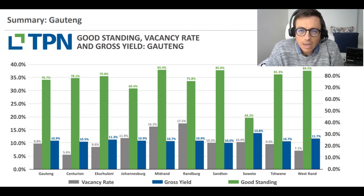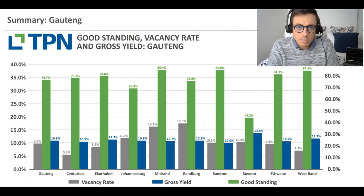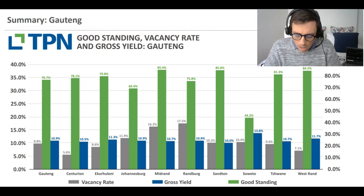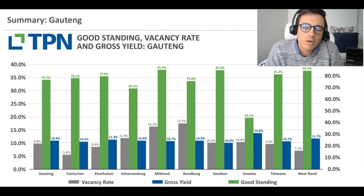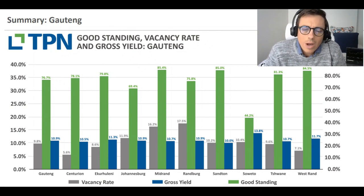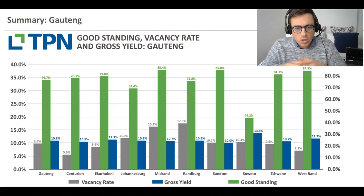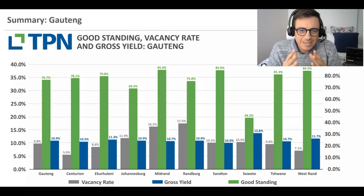When you look at areas in the CBD - Pretoria and Joburg CBD, or Sunnyside, Arcadia, Berea, Hillbrow - those kinds of areas - your gross yields are quite regularly 15 to 20, maybe even 25 percent, which is an indication of a very lucrative area. Looking at the province as a whole probably does dilute what some specific suburbs could generate from a cash flow perspective.